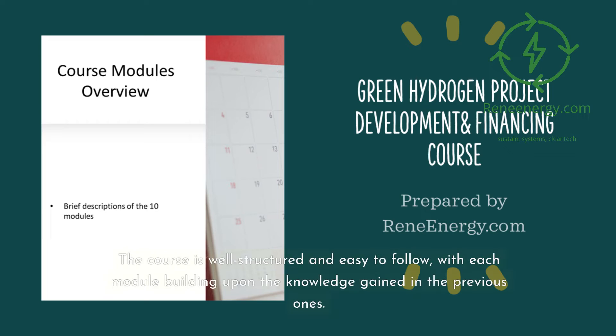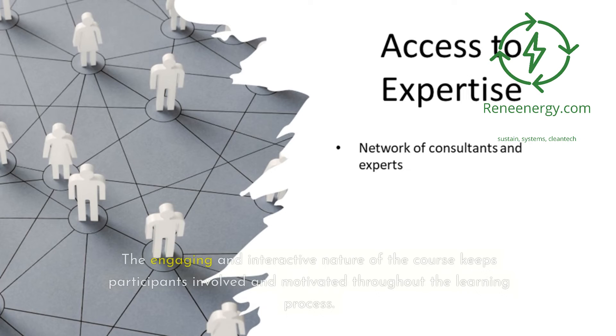The course is well-structured and easy to follow, with each module building upon the knowledge gained in the previous ones. The engaging and interactive nature of the course keeps participants involved and motivated throughout the learning process.